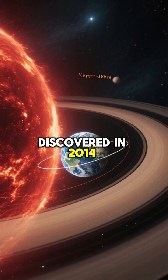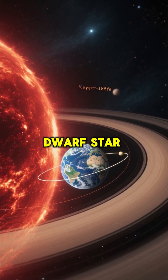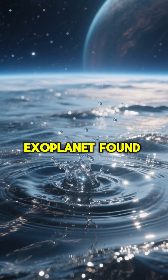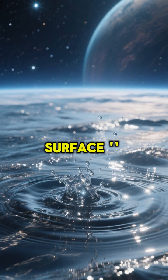Discovered in 2014, Kepler-186f is about the size of Earth and orbits a red dwarf star about 500 light-years away. Crucially, it sits perfectly within its star's habitable zone. It is the first Earth-sized exoplanet found that receives enough energy to potentially maintain liquid water on its surface.